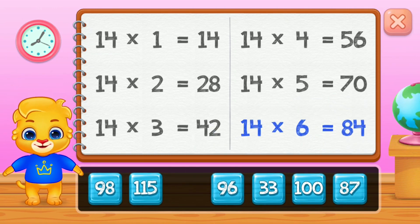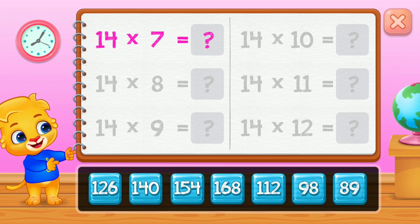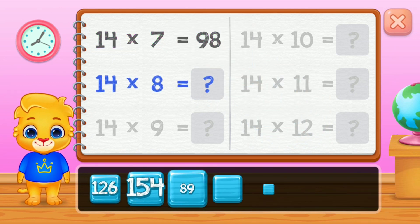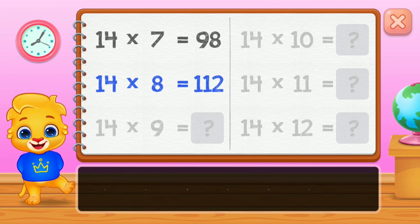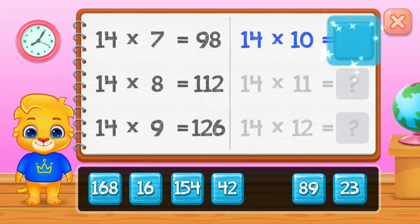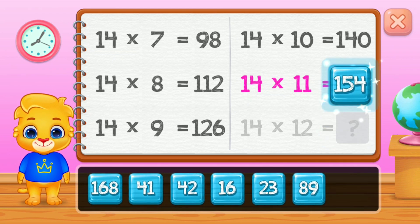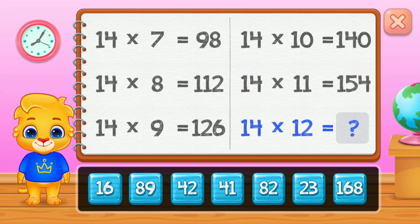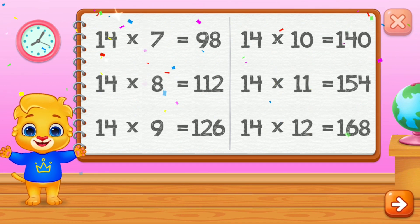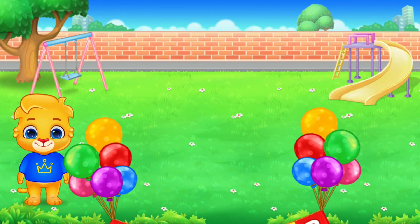70. Ninety-four. Ninety-eight. One hundred and twelve. One hundred twenty-six. One hundred forty. One hundred fifty-four. Well done! One hundred sixty-eight. Good job!